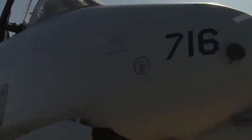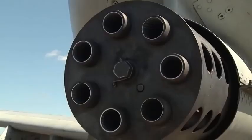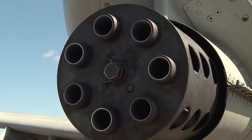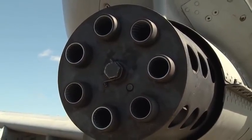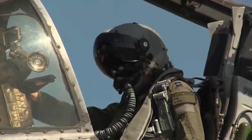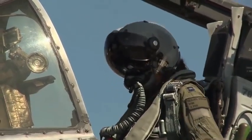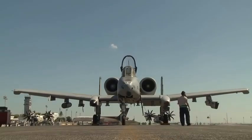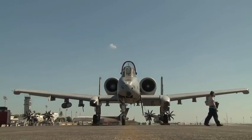It is built to withstand more damage than any other frame that I know of. It's known for its ruggedness, A-10 pilot Ryan Hayden, 23rd Fighter Group Deputy, Moody AFB, told Scout Warrior in an interview last year. The pilot of the A-10 is surrounded by multiple plates of titanium armor, designed to enable the aircraft to withstand small-arms fire and keep flying its attack missions.